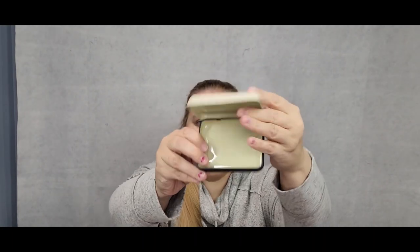Then we have this Ruby Star Society storage tin — this is cute. Just a little tin. You could put pins in here, you could put some little notions in here. And then there's a mini charm pack of Ginger Burr Nocturnal. This is the same maker as the tea towel, and the same line actually — really cute.